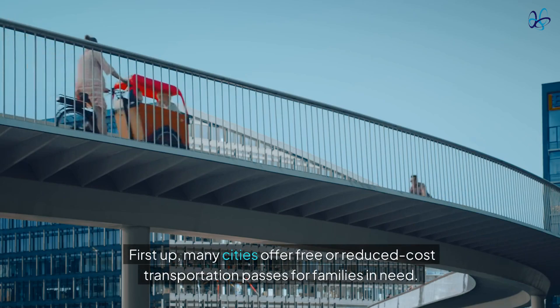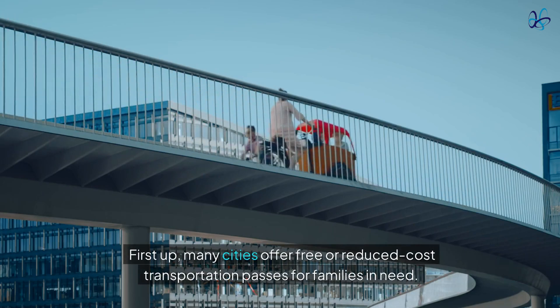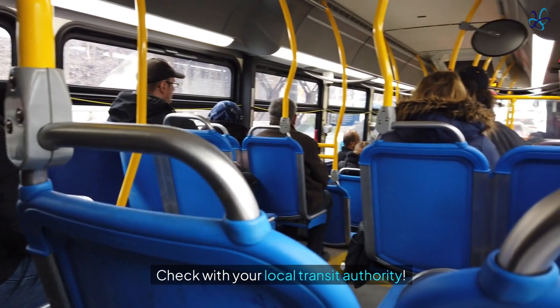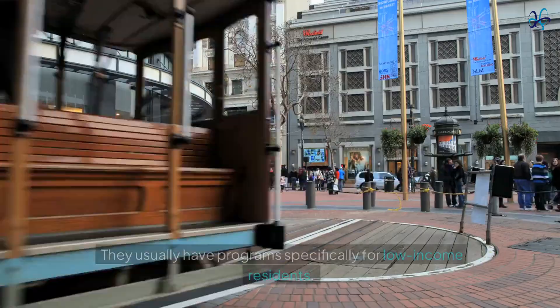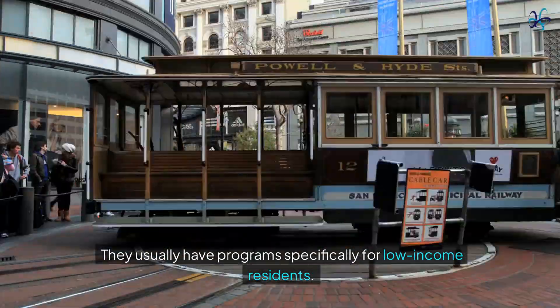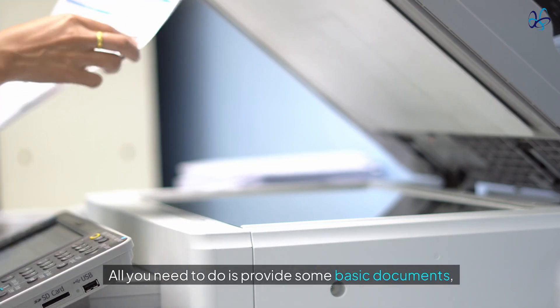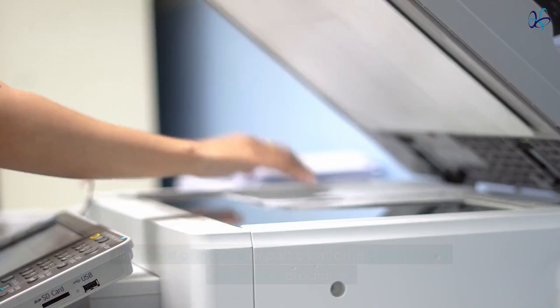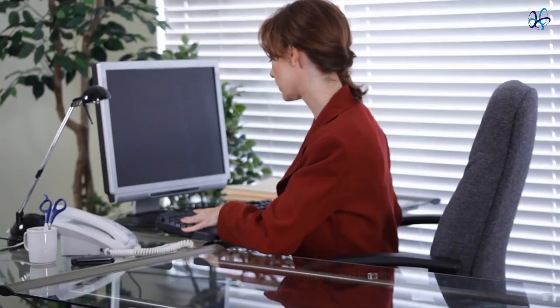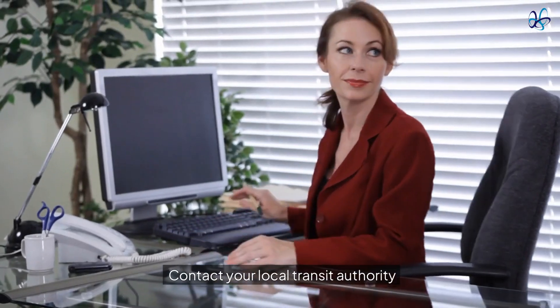First up, many cities offer free or reduced cost transportation passes for families in need. Check with your local transit authority — they usually have programs specifically for low-income residents. All you need to do is provide some basic documents like proof of income or participation in government assistance programs. Contact your local transit authority to get started.